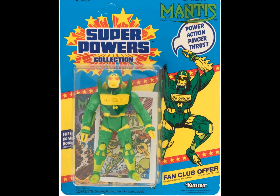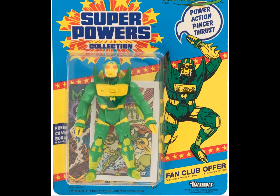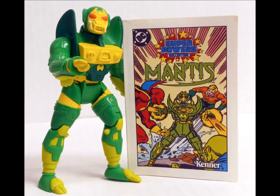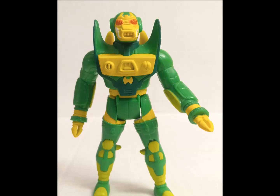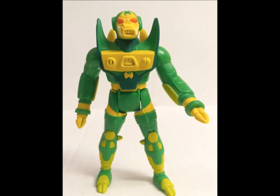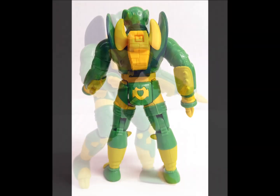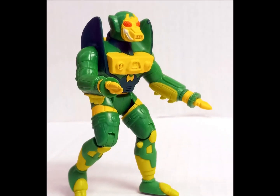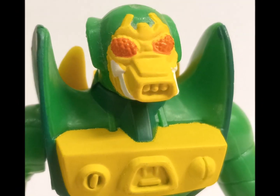And because they got away with using the word 'thrust' at retail once, Kenner figured, hey, let's do it again for old Mantis here. The figure itself sure isn't underwhelming — another big boy in the spirit of Brainiac and Darkseid, with height and frightening appearance that showcases more unbridled Kirby creativity for your toy shelf.